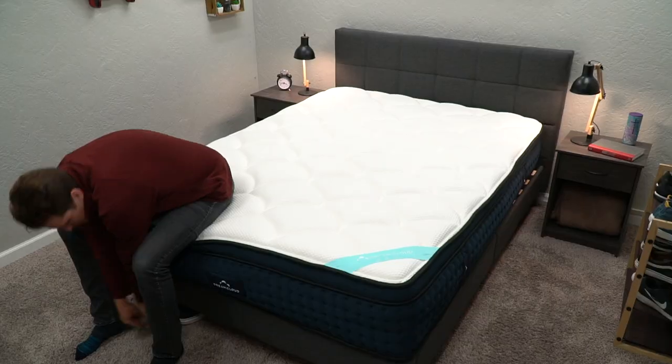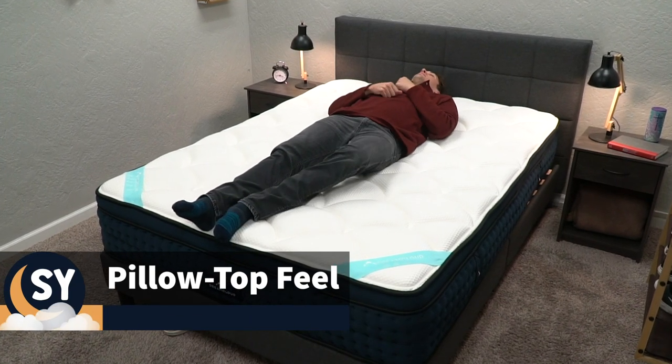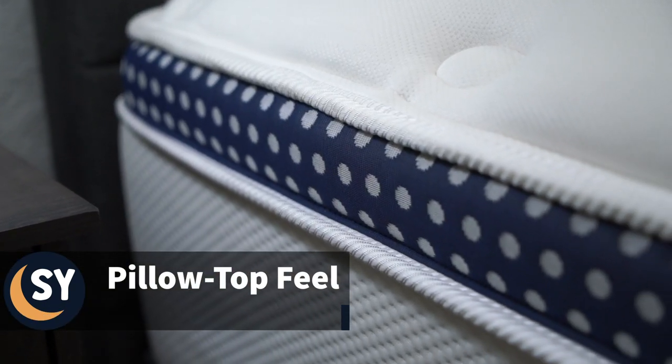So to start, let's kind of define what each type of mattress is — what exactly is a pillow top and a memory foam mattress — so you can get a better understanding of what I'm talking about. As the name implies, a pillow top bed is any mattress that uses a pillow top for its main comfort layer. A pillow top is basically a top layer of a mattress that usually involves a quilted cover with various foams woven into it.